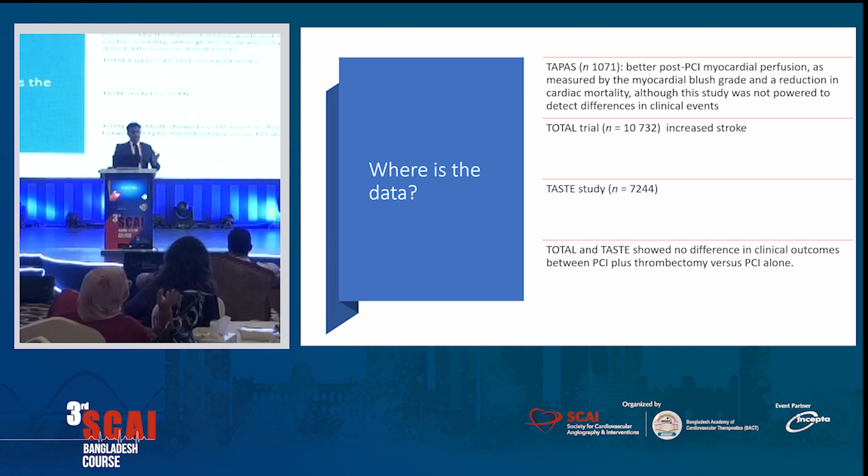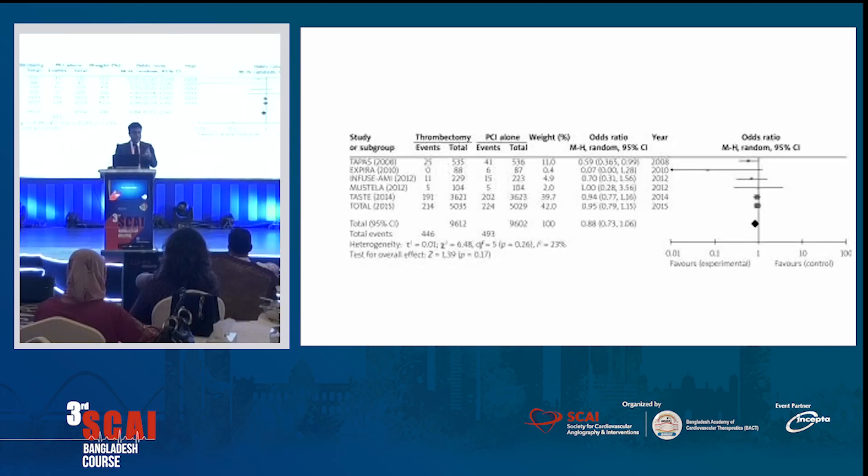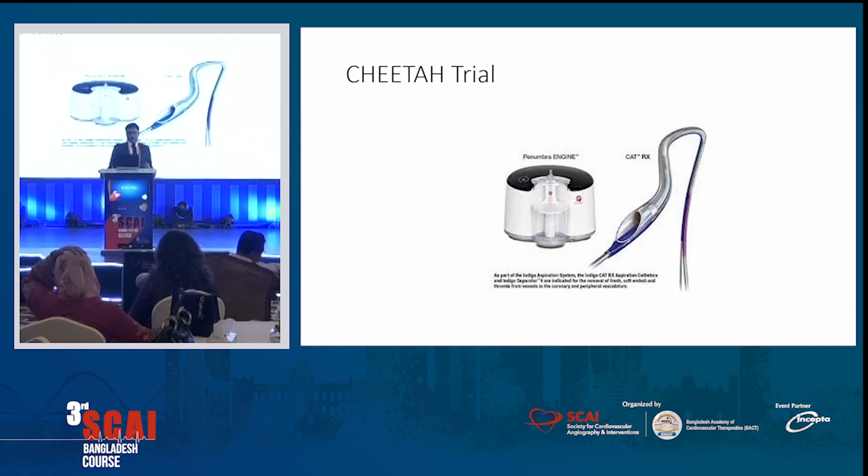The TAPAS trial initially showed some positive results, creating excitement about manual thrombus extraction. But the TOTAL and TASTE trials did not show any difference. In fact, the TOTAL trial showed increased stroke risk with mechanical thrombus extraction. The meta-analysis shows the same. Based on this, the American College of Cardiology guidelines changed — routine thrombus extraction for MIs is now class III, meaning you cannot use it routinely. It is a class IIb indication — in certain cases with a huge thrombus burden, you may use it, but with weak data.